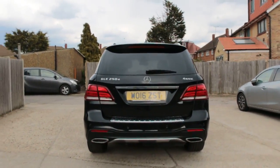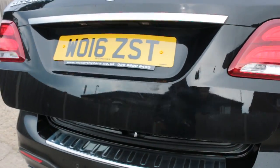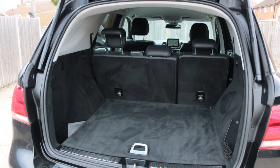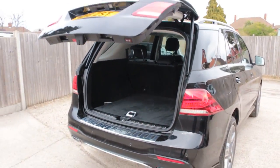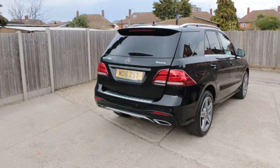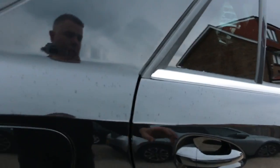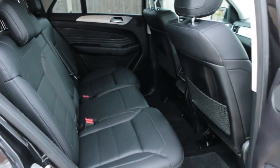Rear parking sensors, reversing camera, split folding rear seats, electric tailgate, full black leather interior, and Isofix child seat mounts.